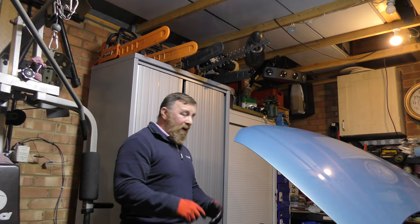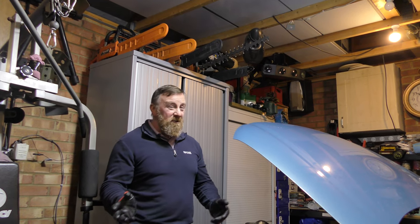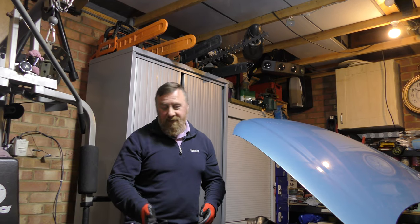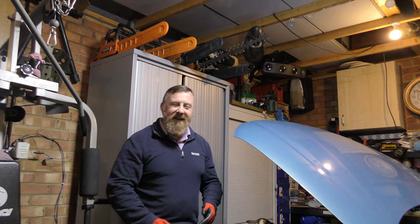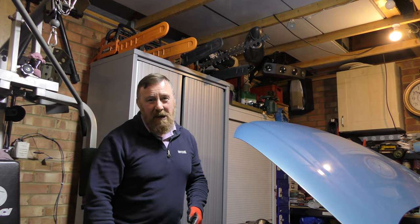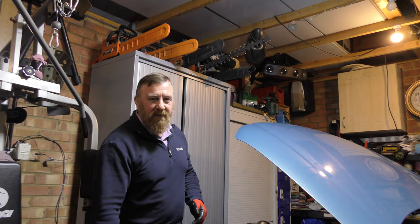I'll do another video for you guys explaining where I've been - got some problems, still pottering around like I always do. The wife's still holding the camera, still got my dog, still a bit smelly. Anyway, short video - be careful out there, stay safe on the road. Mark Savage out, bye bye.